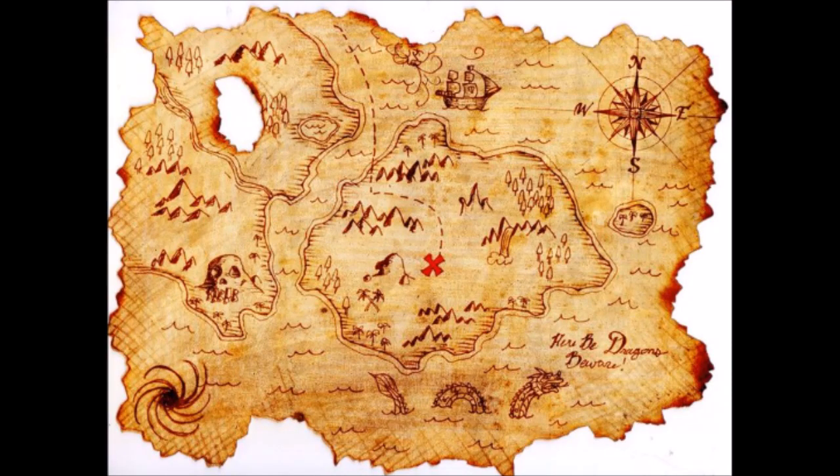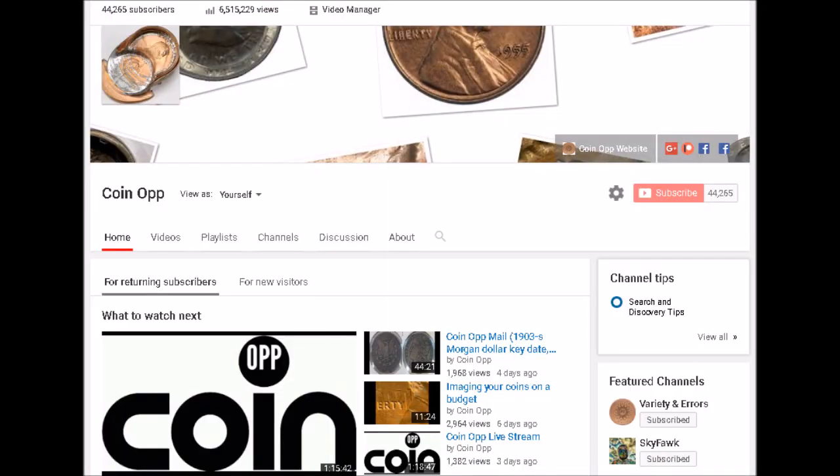Make sure you keep tuning in here at Coin Op and continue letting me, Dustin, be your treasure map to your pocket change. If you'd like to support our channel, hit the thumbs up button — the more you hit it, the more it encourages YouTube to share our content. Also by subscribing and commenting, the more interaction you have with the channel, the more YouTube shares our content. We are currently on a push for 50,000 subscribers, and when we hit that milestone we are giving away major double dies.